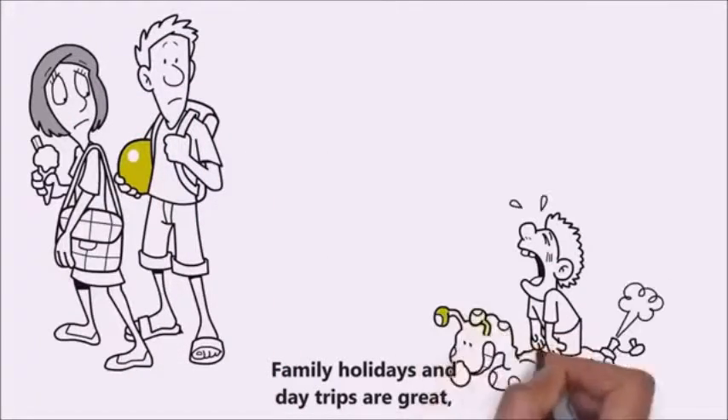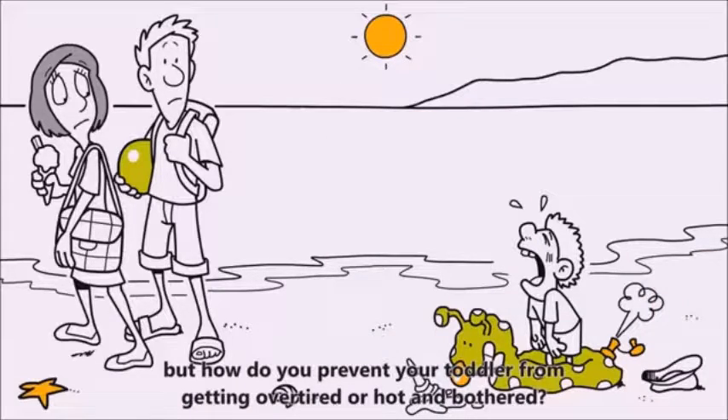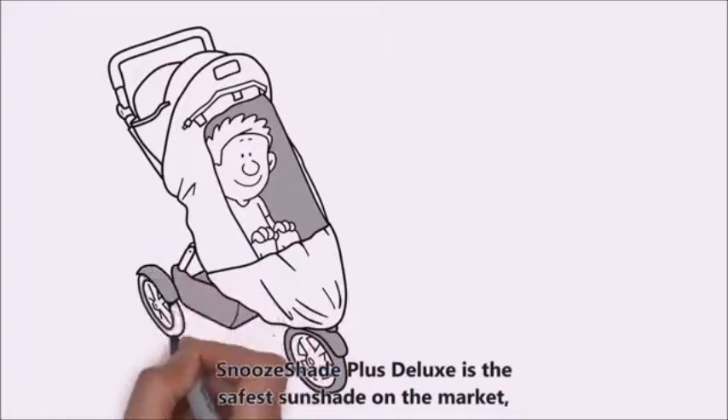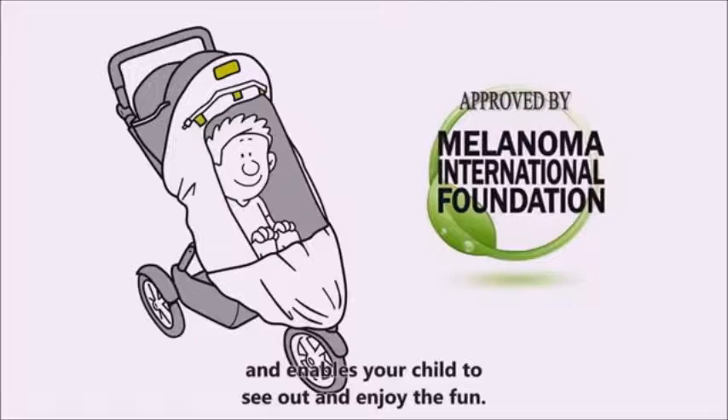Family holidays and day trips are great, but how do you prevent your toddler from getting overtired or hot and bothered? Blocking up to 97.5% of harmful UV rays, Snooze Shade Plus Deluxe is the safest sunshade on the market and enables your child to see out and enjoy the fun.